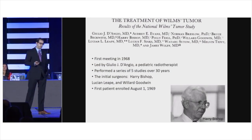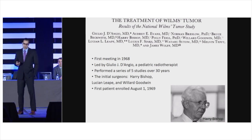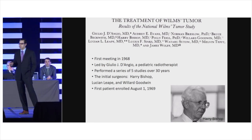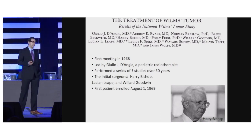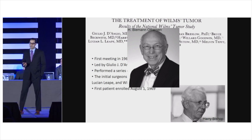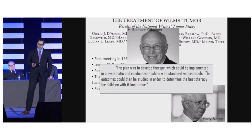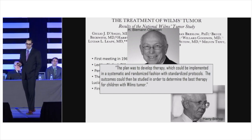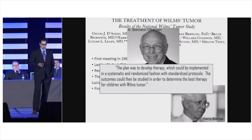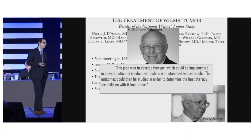Shortly after came the National Wilms Tumor Study Groups. Their first meeting was in 1968, and they enrolled their first patient in 1969. Over 30 years they conducted five large studies. The group was led initially by Julio D'Angio, was very multidisciplinary, and included surgeons Harry Bishop, Lucian Leap, and Willard Goodwin. H. Beeman Otherson was very involved in NWTS 2 and beyond. He stated the plan was to develop therapy in a systematic and randomized fashion with standardized protocols. All in all, they treated almost 10,000 patients — remarkable given the incidence is only about 500 to 600 per year in North America.